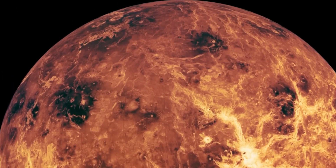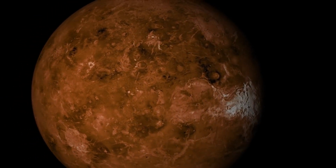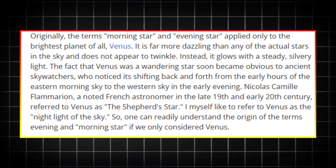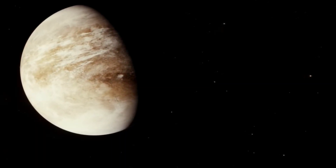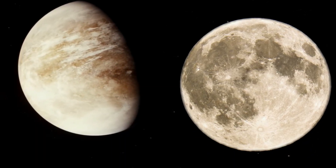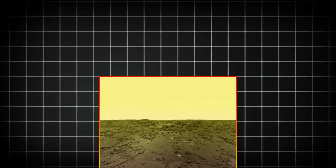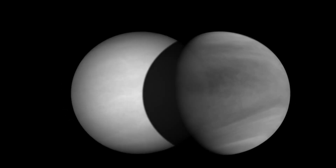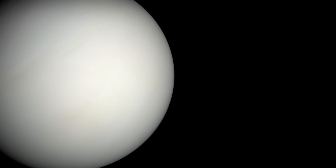Venus has been a source of human fascination for centuries, capturing the imagination of civilizations across the globe. Known as the Morning Star or Evening Star, Venus is the brightest object in our night sky after the moon. Its brilliance and regular patterns in the sky inspired countless myths and stories, and it was often associated with love and beauty in ancient cultures.